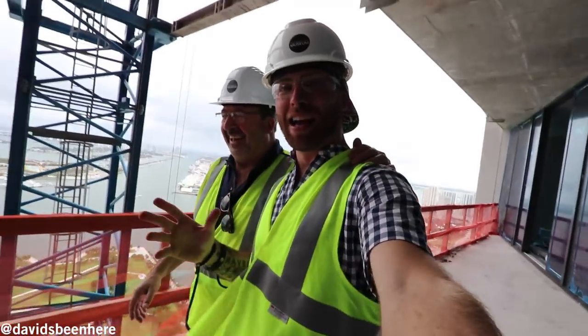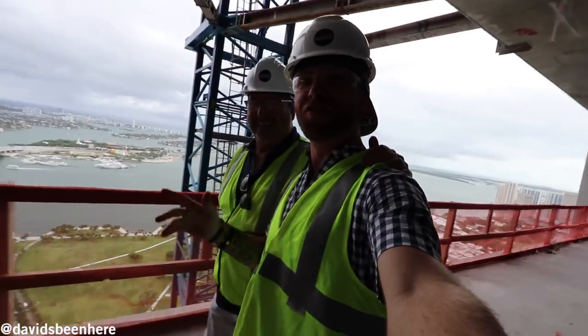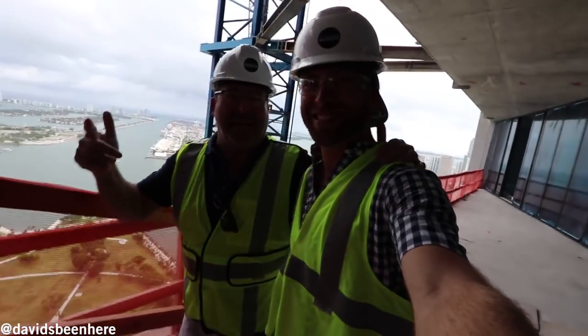This is the $19 million penthouse — 10,000 square feet on the 50th floor of 1000 Museum by Zaha Hadid.